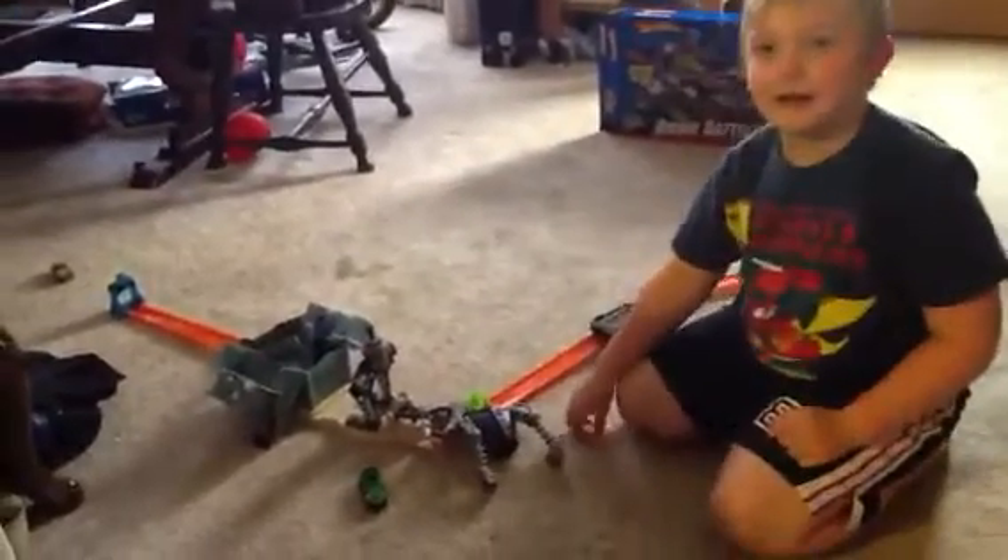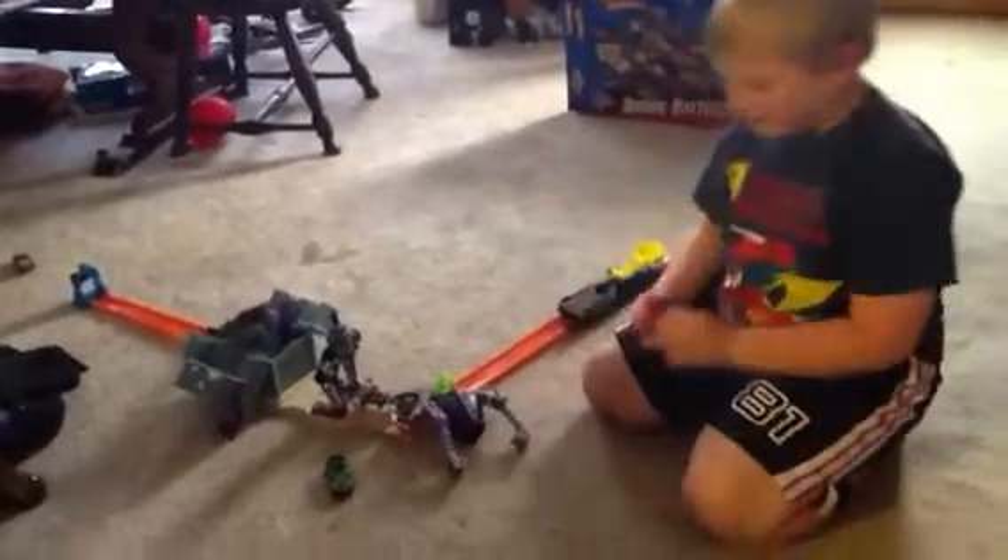Well, thanks for watching. This was by Luke. So remember that. Bye!